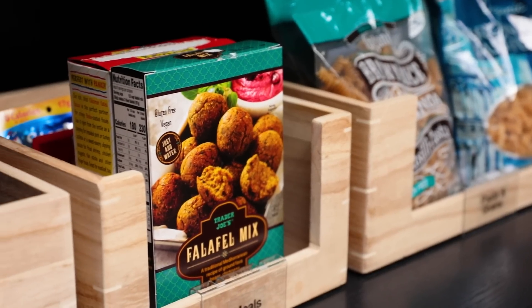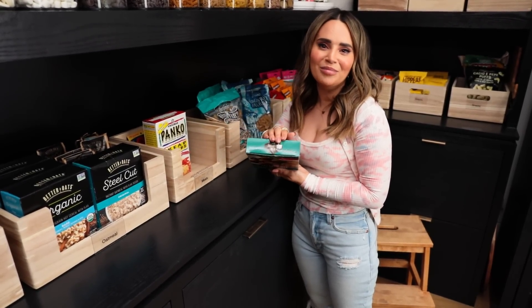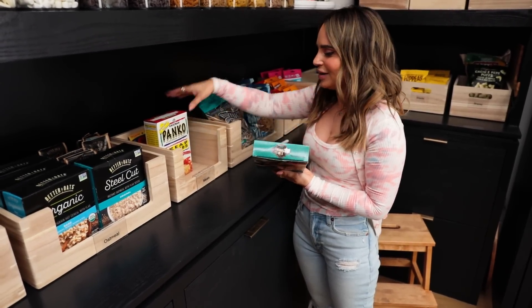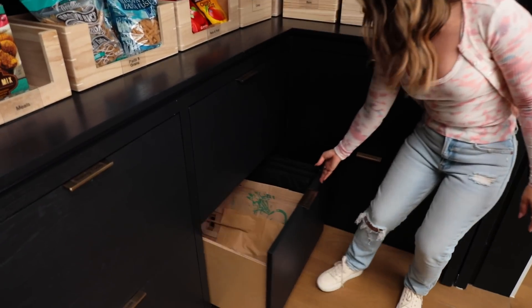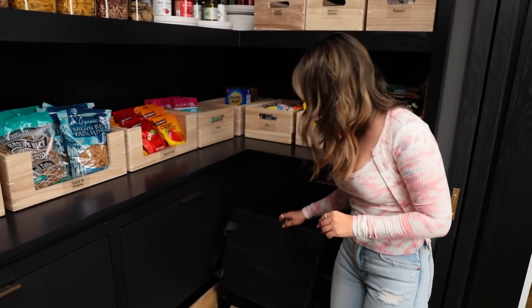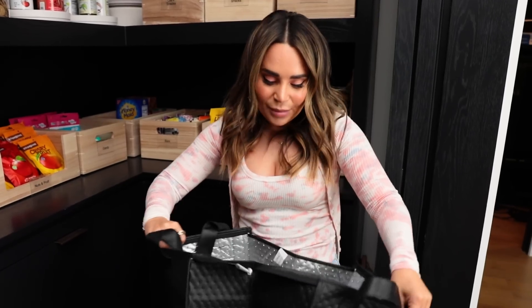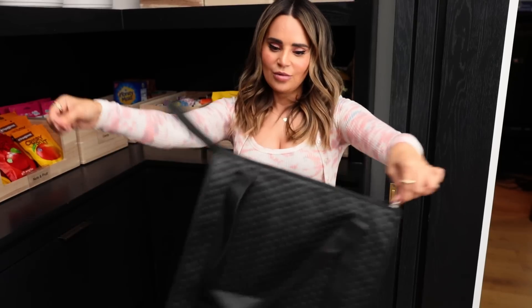And marshmallows. Next to the pastas are some little box mix meals — it's always changing; my mom experiments with different things all the time. These are her experiments over here. Underneath the napkins we've got reusable bags — plastic, paper, and these ones I found on Amazon that are my absolute favorite. They've got a zipper on the top and a support piece at the bottom for more support. They're insulated, they keep your cold things cold — they are amazing!